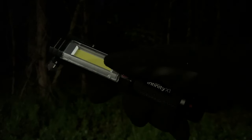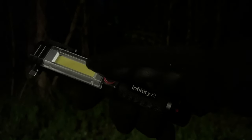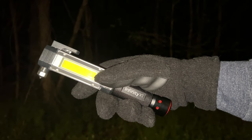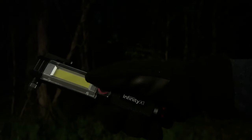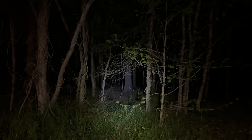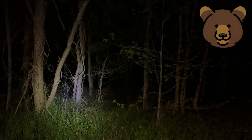It's dark. It's late. And perhaps even a little scary. So you pull out your Infinity X1 emergency tool, which includes a 200 lumen flashlight. So you press the power button, and you blind yourself with the 500 lumen work light. Since you are unable to see, you did not notice the attacking bear. And he eats you for dinner.